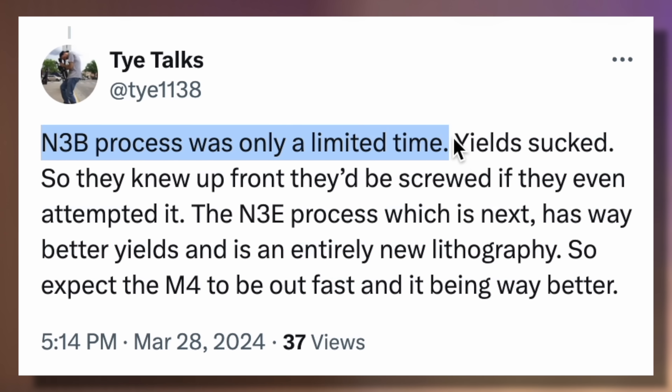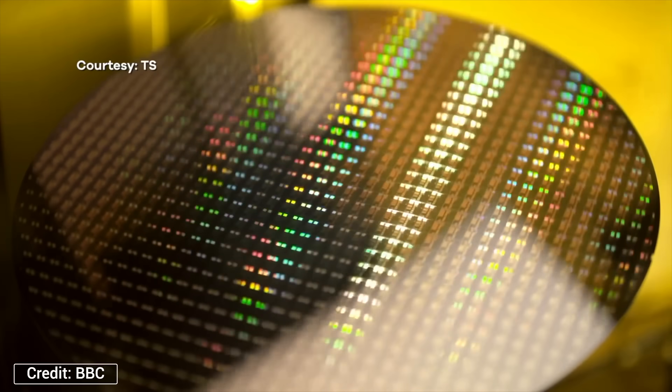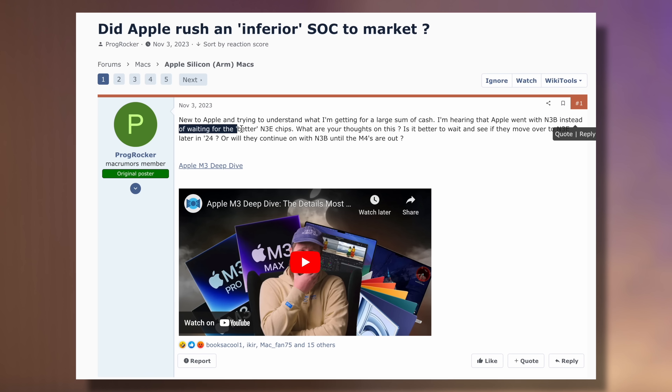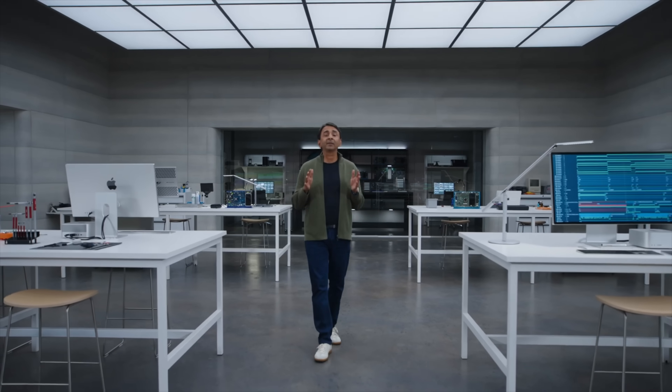Other companies like Qualcomm and Google didn't want to use N3B because of chip yield issues, so they all told TSMC they'd wait for the mainstream N3E node. Because of that, from TSMC's perspective, it makes zero sense to keep the N3B node around once the real N3E chip lines start kicking in. Both TSMC and Apple likely agreed to only use N3B for a limited period and shut it down as soon as N3E is ready — which fully explains why the iPad Pro received the M4 chip just 7 months after the M3 was revealed.